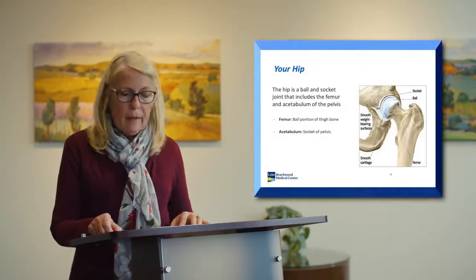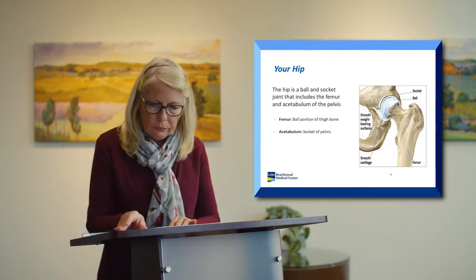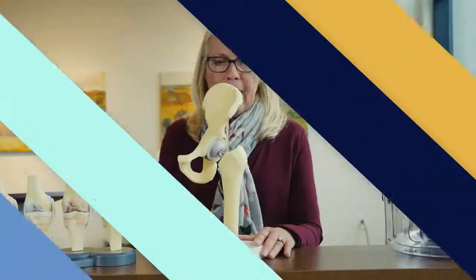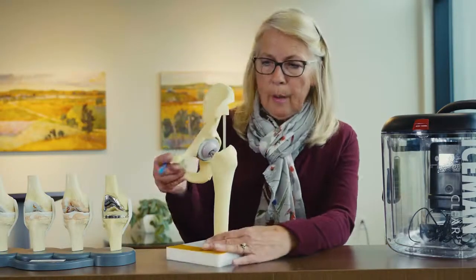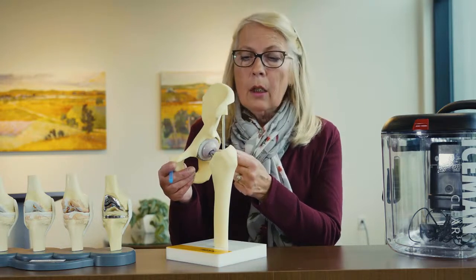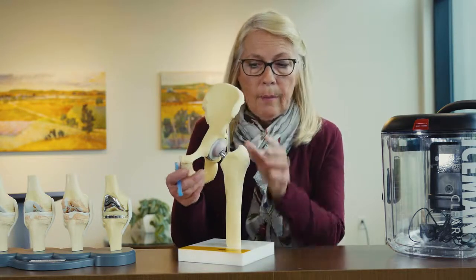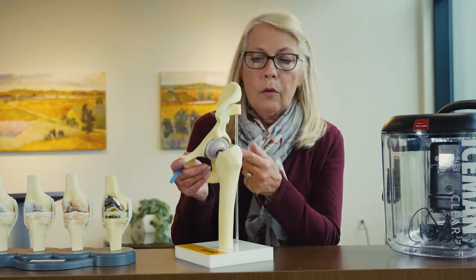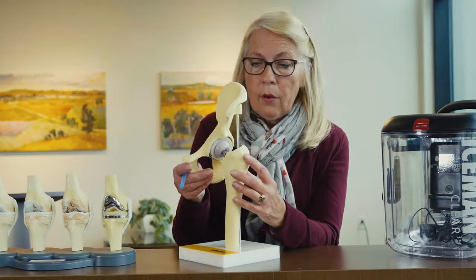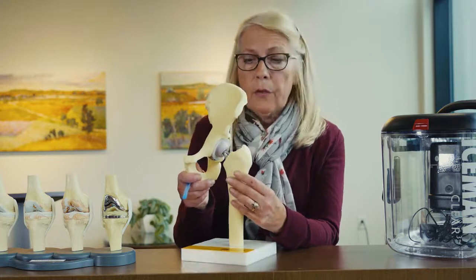For hip replacement patients, the hip is a ball and socket joint that includes the femur and the acetabulum of the pelvis. The acetabulum is the socket where the ball of the femur normally articulates. With a hip replacement, that ball is removed, a metal stem is inserted into the femur, and the acetabulum is smoothed to accommodate the acetabular shell where the artificial parts will articulate — eliminating bone-on-bone rubbing and alleviating the pain you've been experiencing.